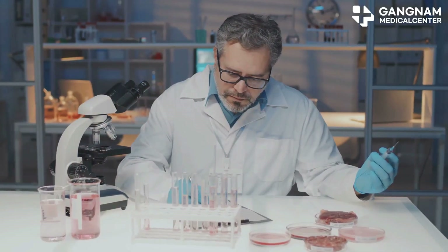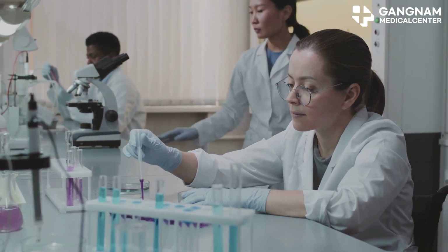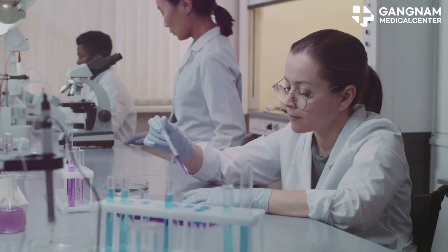Researchers are even exploring ways to boost stem cell activity before they're used, like priming them with nutrients, tweaking their genes, or exposing them to certain growth factors. All of this is aimed at getting the absolute best results from each and every cell.